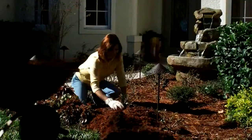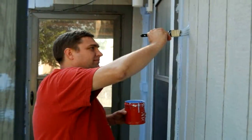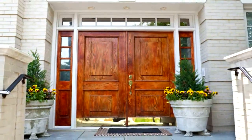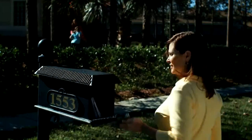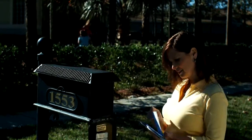Great curb appeal doesn't have to be costly. Clean walkways, colorful plants, outdoor lighting, a fresh coat of paint, and an attractive front door are some of many items. Even a new mailbox can give your house extra pizazz and make buyers want to see the inside as well as the outside. Curb appeal is one of the best investments you can make to increase the value of your home.